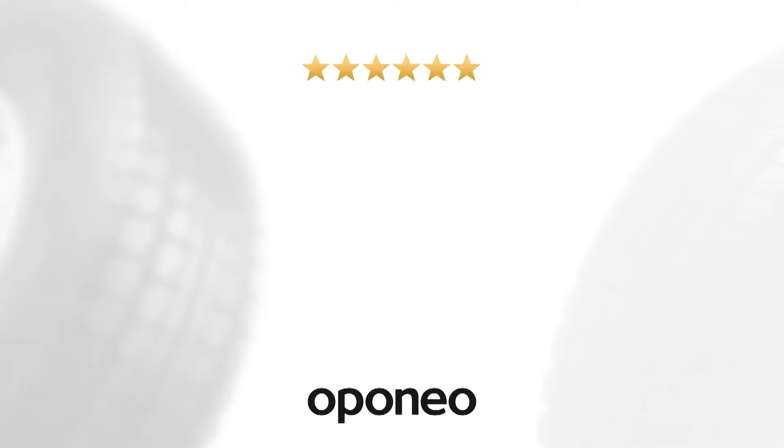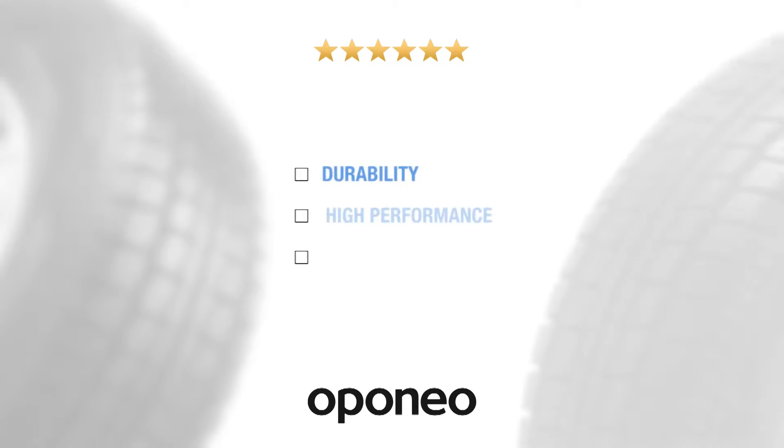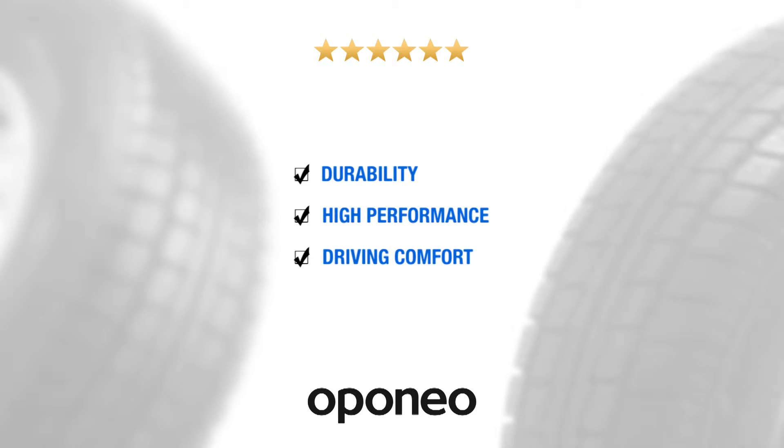Hankook RW06 provides durability, high performance and driving comfort.